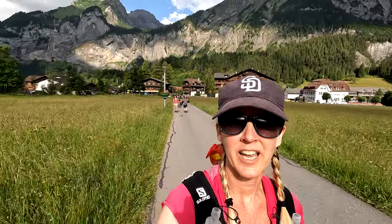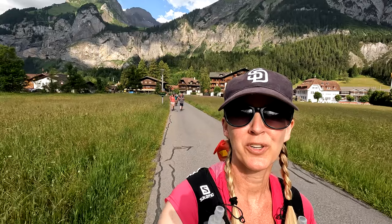We've taken the train here from Zurich — it took a little over two hours. We got off at Kandersteg and now we're walking about 10 minutes over to the gondola that'll take us up to the trail to the Oeschinensee.